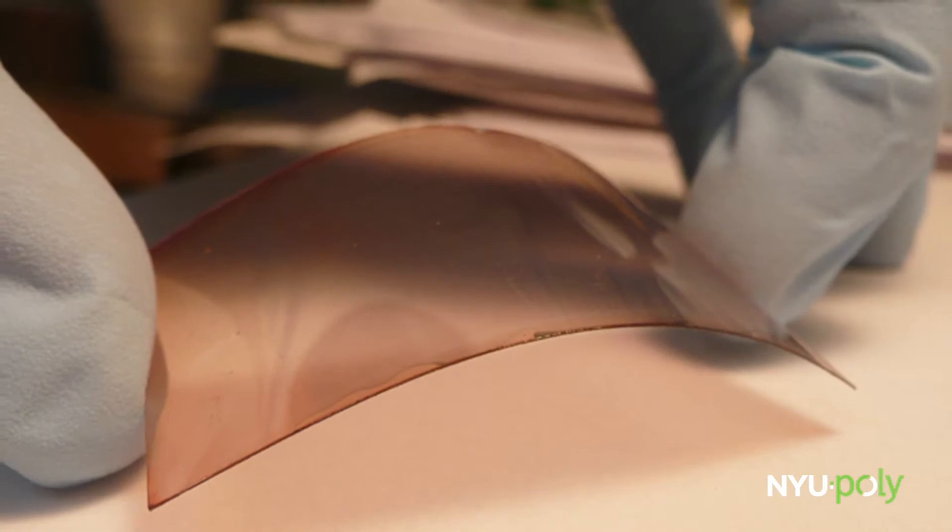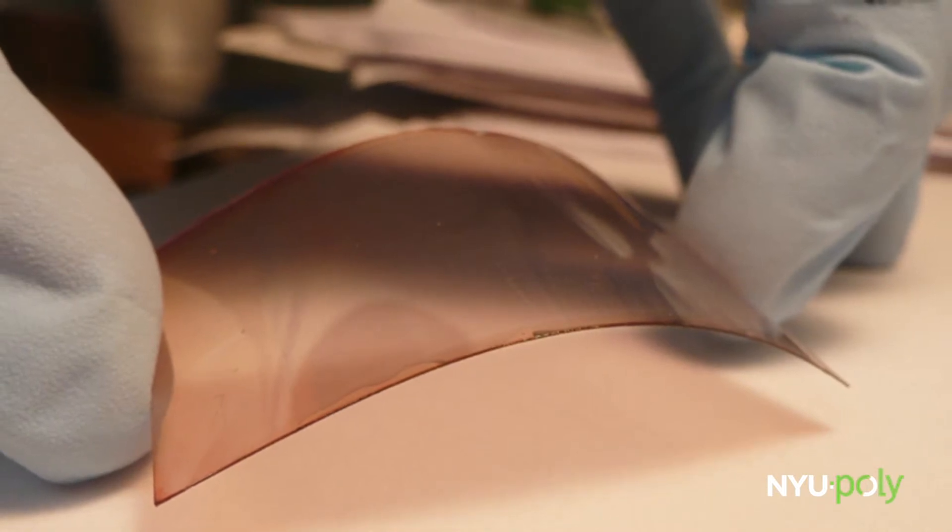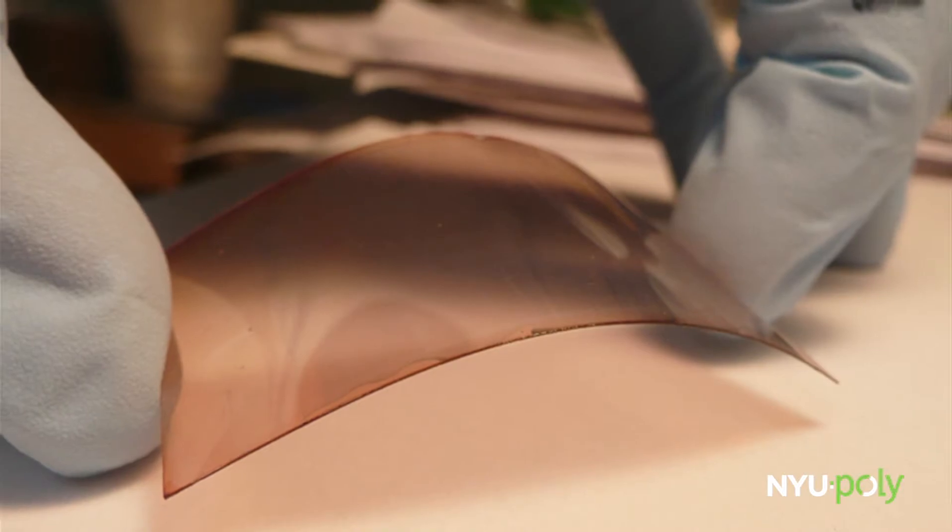You can bend it and it's very light, you can roll it, cut any size you want. You can cover your roof, you can make curtains, or you can even make semi-transparent windows and many many other applications.